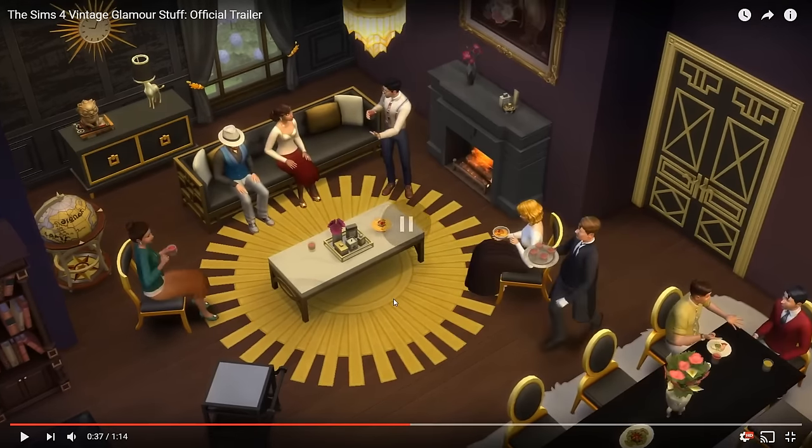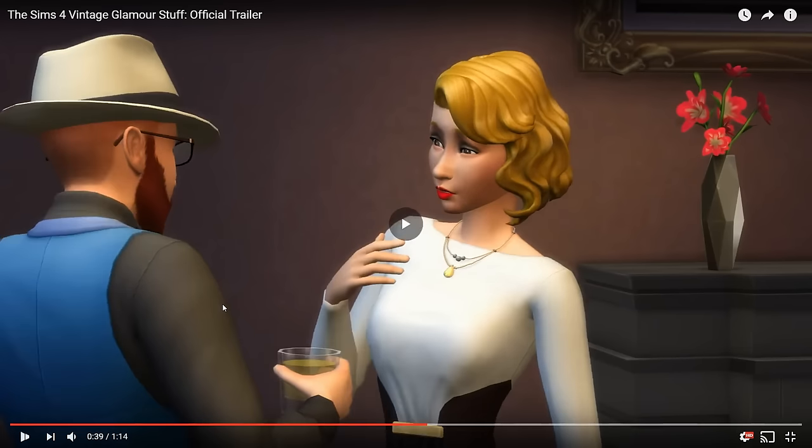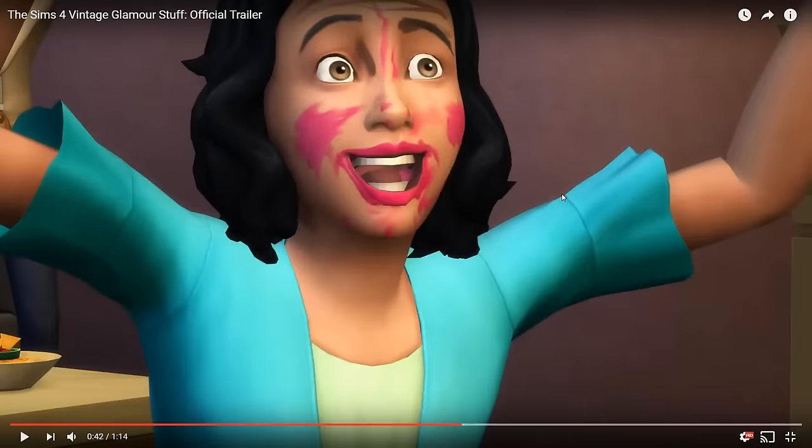Everything here is new, as you can see. I'll leave a link down below to this video so you can have a little look in more detail. We've got some new CAS items as well here — I think that necklace is new, but for some reason it looks a little bit familiar. A new hairstyle as well. Here's the male — is this a new hat? It kind of looks like it. Maybe some new recolors or something. And some new outfits as well. And here's a little girl playing with the makeup, going all crazy with it.